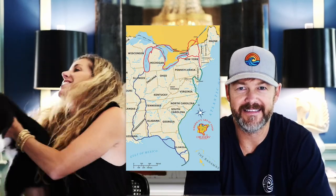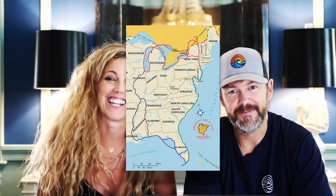For those who don't know, the Great American Loop is a way to circumnavigate the Eastern Seaboard of the United States using the intercoastal waterways, rivers, lakes, and a little bit of the ocean.